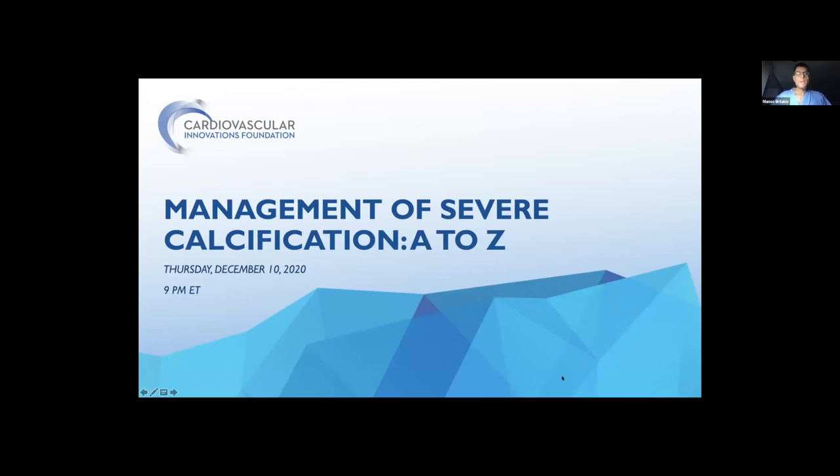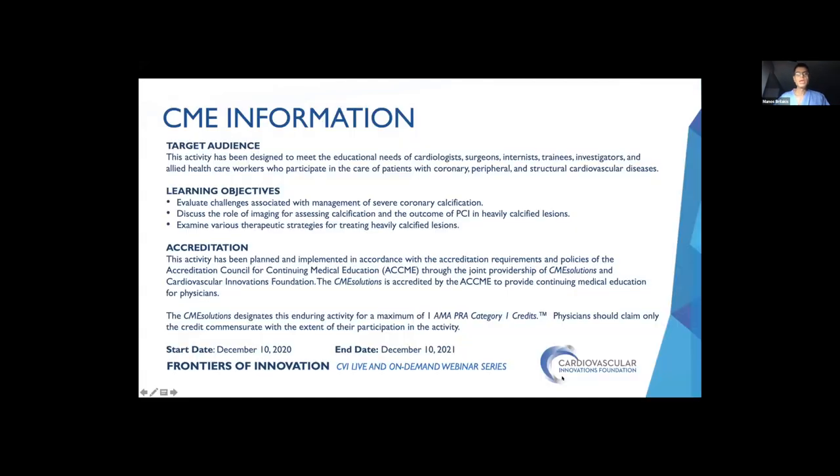Welcome everyone and good evening. This is Manos Brilakis and it's my great pleasure to introduce the webinar from Cardiovascular Innovations about Management of Severe Calcification A to Z. This is a CME webinar, so there is a link at the end of the session where you can go and get CME credit for the case.